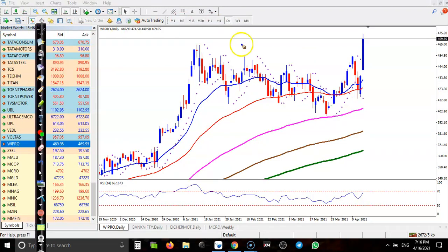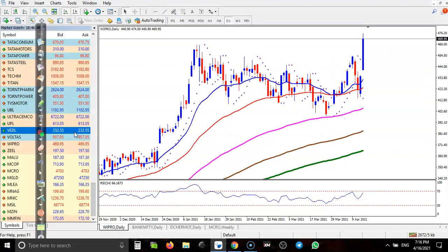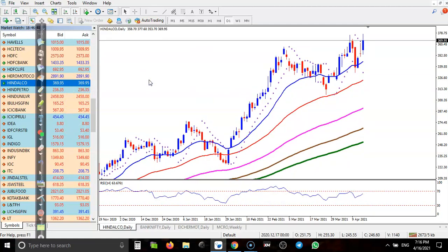Price never goes in a straight line — it moves like a wave: new high, pullback, new high, pullback. So for Wipro we need a pullback before entering. Moving to Hindalco — it is also creating a new high, and again I need a pullback here. That would be the perfect buy opportunity, but since price just created a new high I don't want to enter right now.